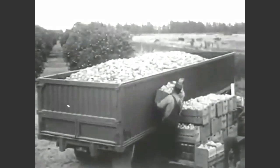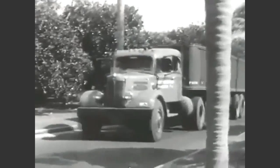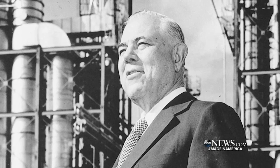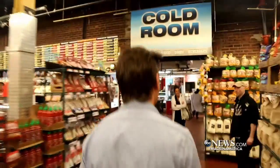70 years ago in Florida, at the height of the citrus season in the groves near Bradenton, Florida, oranges were trucked to Tropicana's plant. Who knew it was all started by an Italian immigrant, Anthony Rossi? His goal: getting fresh-squeezed orange juice to front doors across America.